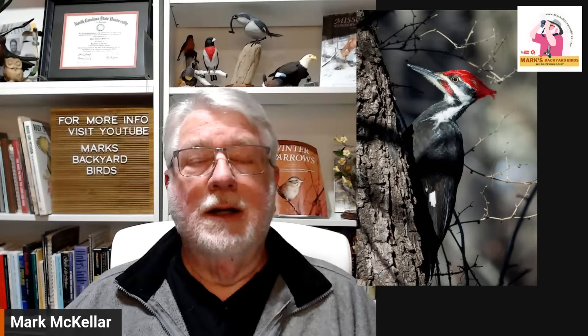In my world of birdwatching, I call them click birds — a bird that when somebody sees it for the first time, it's so inspirational that it really charges them. It makes them want to start birdwatching or learn more about birds. Click birds — everybody has one in their life. Over the years, more people have probably said the pileated woodpecker than any other I can think of.